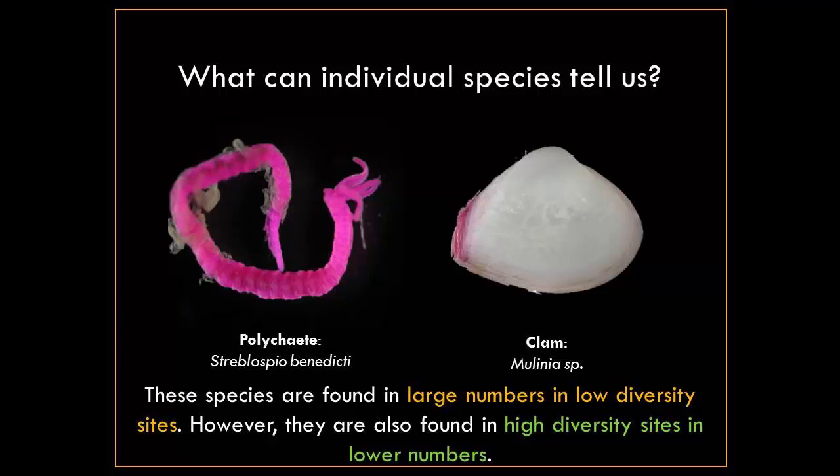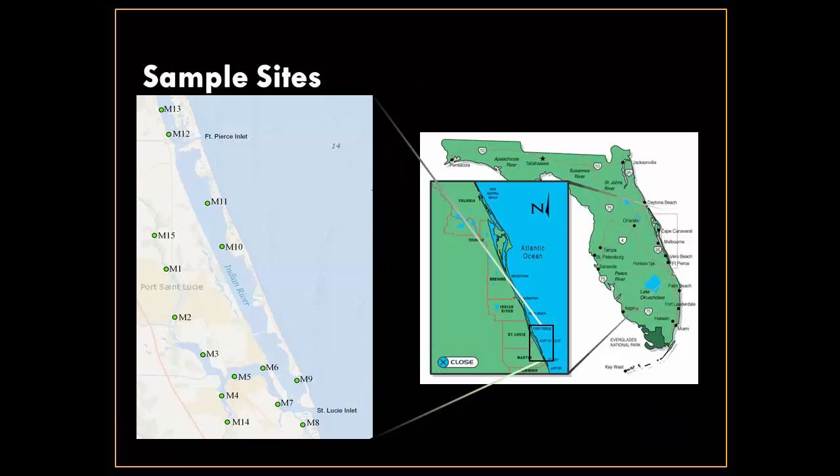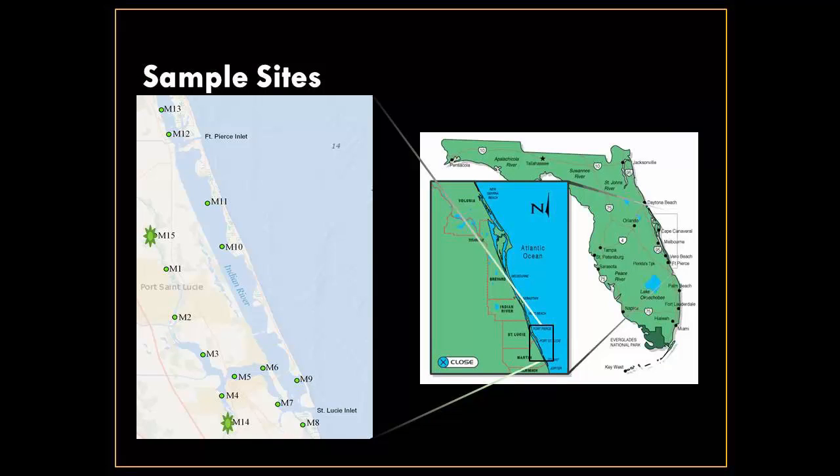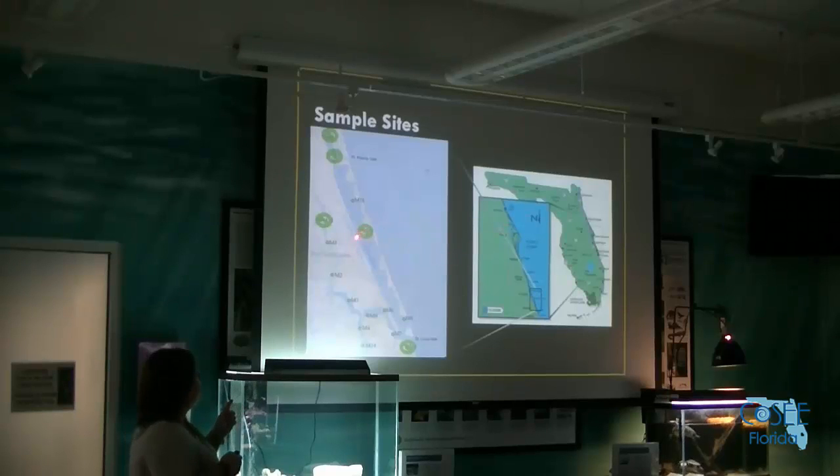We have 15 fixed sites that we go back to every quarter, ranging through the estuary out into the lagoon. Two sites were added in 2007, about three years after the project started. These sites were cut in 2014 because of funding issues — we still sample all 15 sites but don't process them due to lack of technical funding. We do have a technician working on them right now to get all the data back into the database.